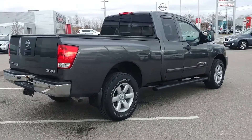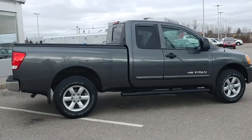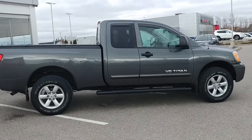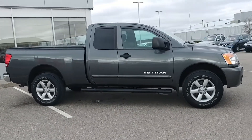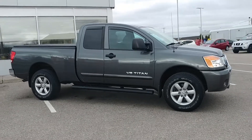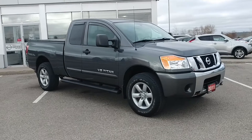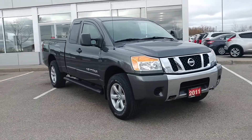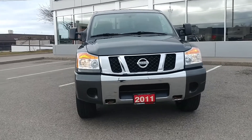As you can see, it's finished in a really nice galaxy gray paint. Here's another thing the customer added: these black side steps, which make getting in and out a little bit easier — especially if you've got little kids. It's got great alloy wheels, good all-season tires, and a nice big chrome grille.